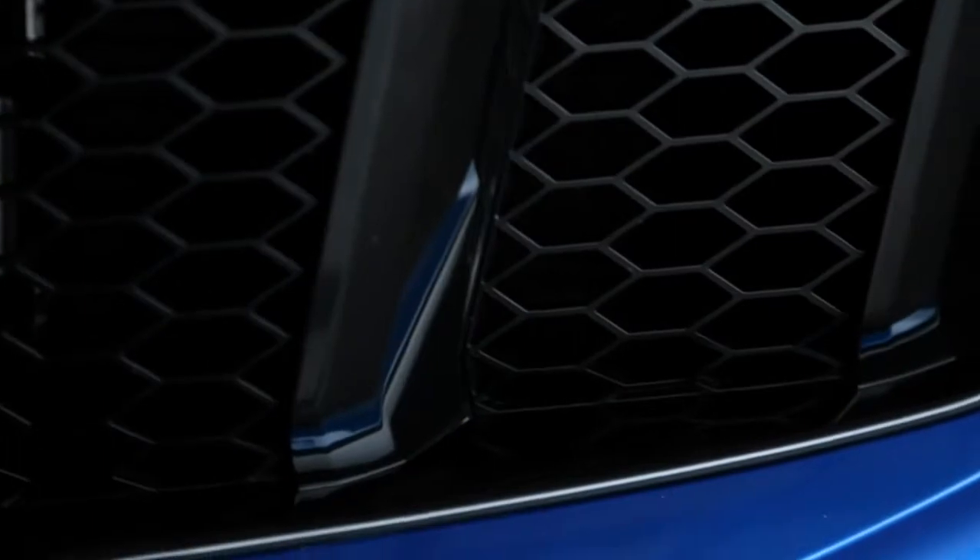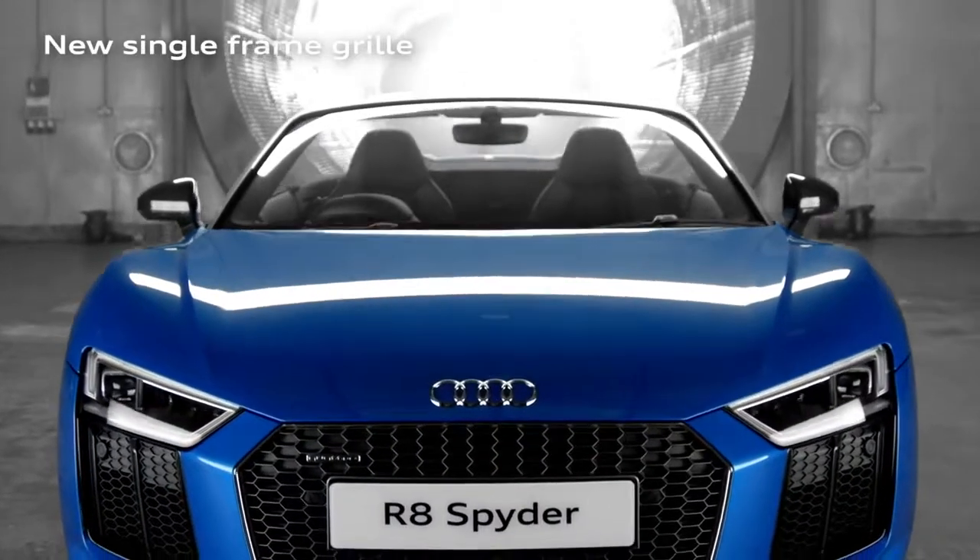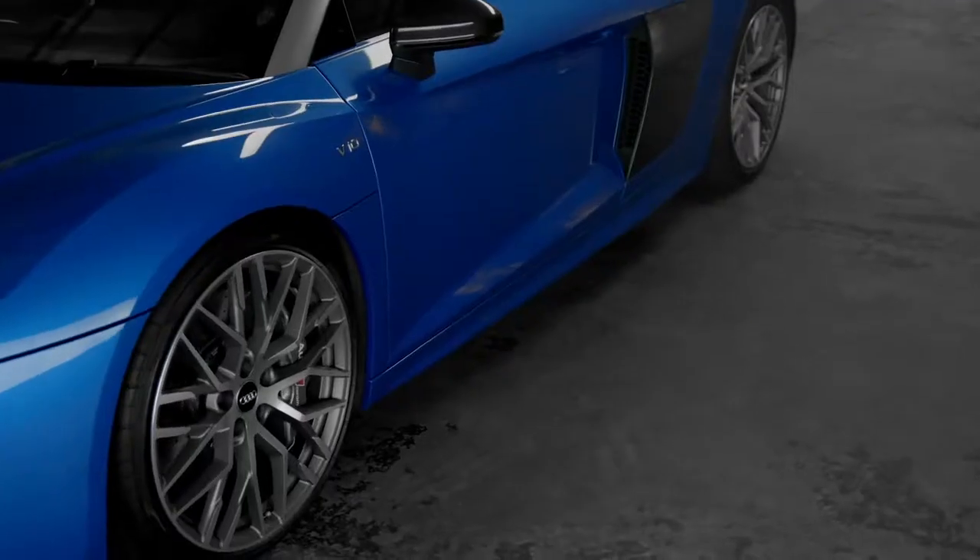Redesigned from the ground up with lightweight Audi spaceframe technology, it's lighter and more muscular than its predecessor. The new 3D hexagonal single frame grille is accentuated by the stunning all-LED headlight design.